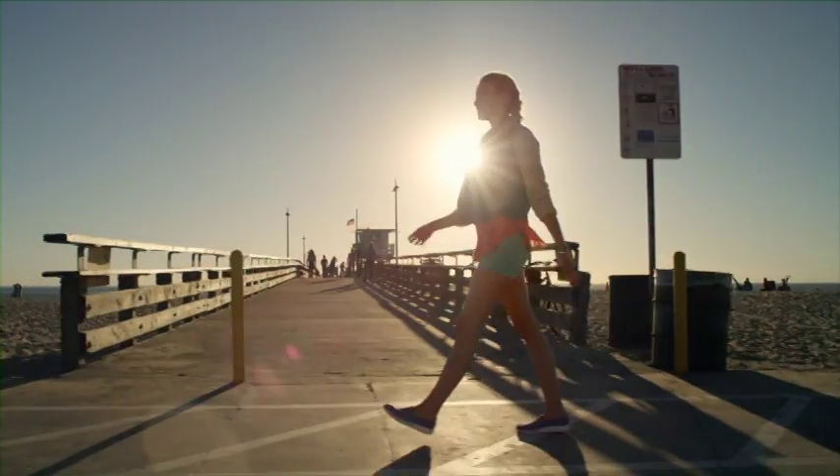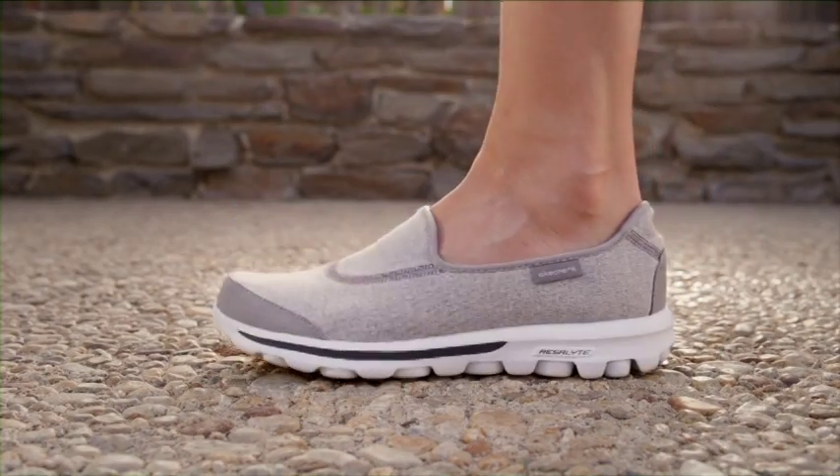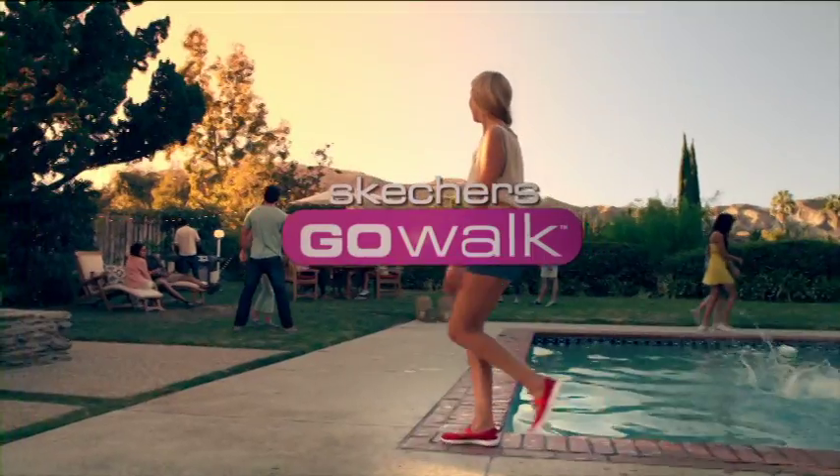From sunrise to sunset — lightweight, comfortable, flexible. Go Walk, only from Skechers.